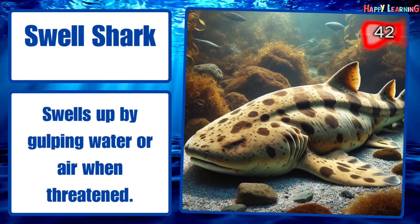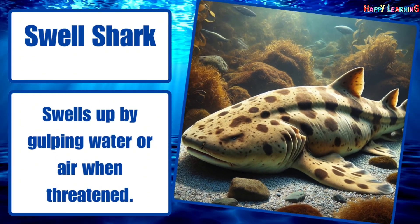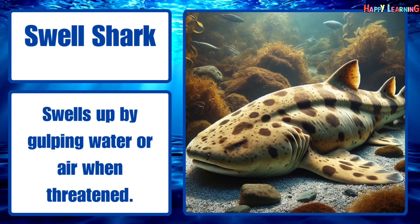Swell shark. Swells up by gulping water when threatened.